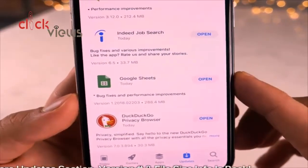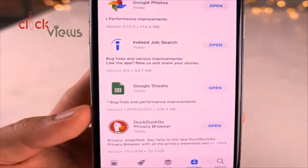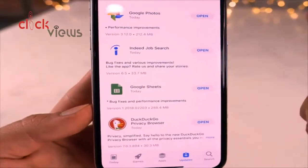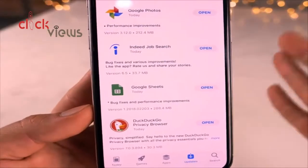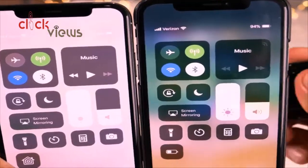In the App Store's Updates section, you'll now be able to see more details on updates such as the version number and the size of the update. This information was previously only in the app's detail page but is now available directly on the update listing.